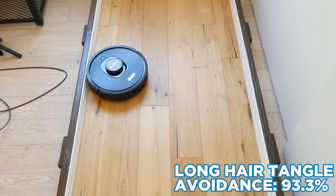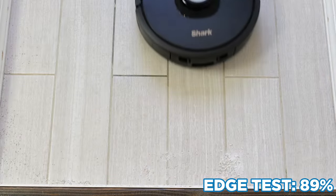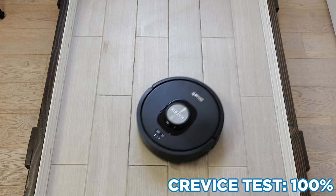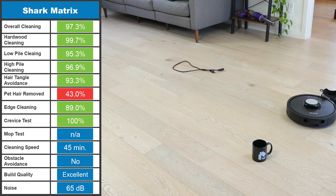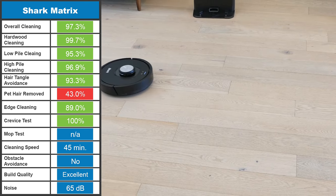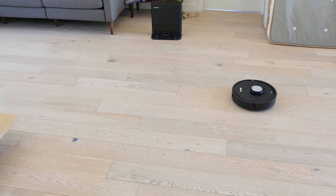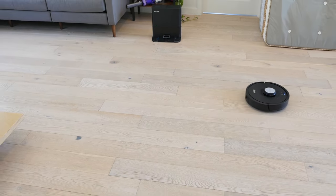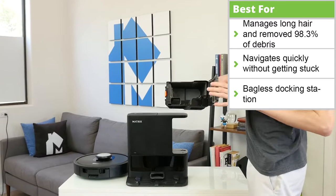Additionally, it had fantastic performance with long hair but struggled with pet hair on carpet. Edges weren't too much of an issue and it had perfect performance in our crevice test. While it lacks obstacle avoidance, it navigates well assuming the floor is mostly clear. For our 1,000 square foot office and studio space, the Matrix cleaned the floor in 45 minutes, notably faster than the average. The Shark Matrix may not include all the features of other robots on this list, but it offers its own advantages including bagless docking and incredible value for the money. Considering the price, if you don't need a mop, the Matrix is a fantastic pick.